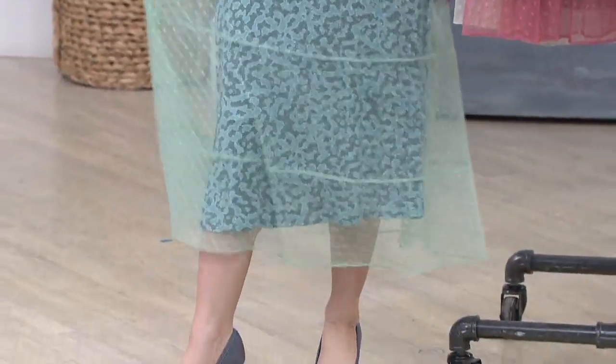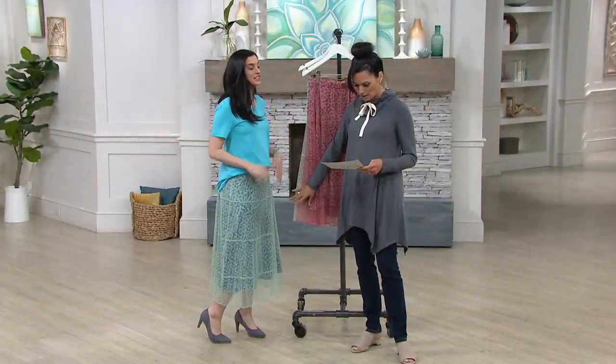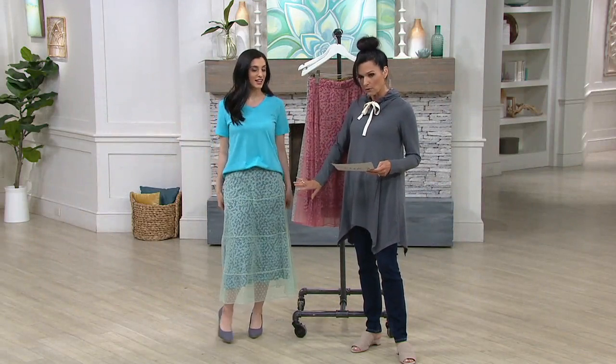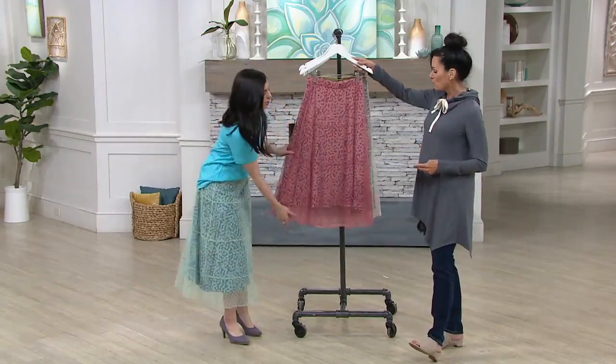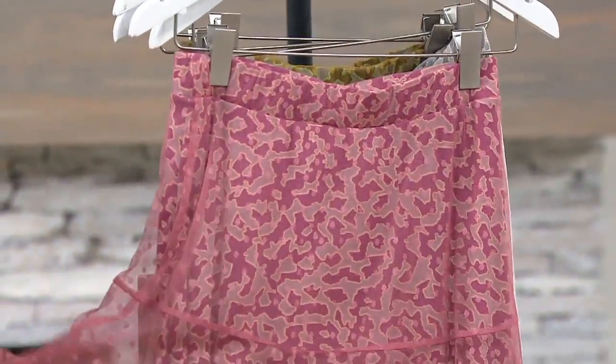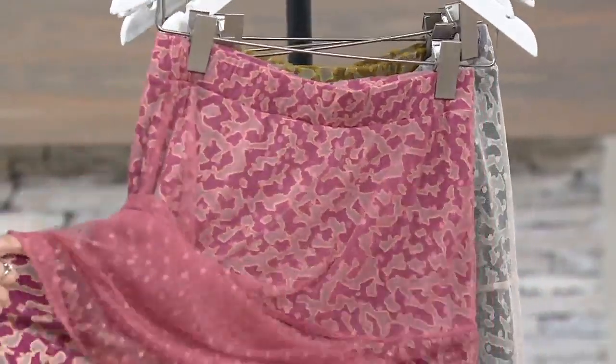Let me go through the colors real quickly. You put on the Sea Mist — extra small to 3X, so all of those sizes. I love this color. Here is the Coral Rose. Look at this — because it's two layers. We have that rayon spandex, stretchy, bouncy, pajama-comfy. Look at that gorgeous kind of abstract animal print, and then that overlay of this Swiss dot mesh.